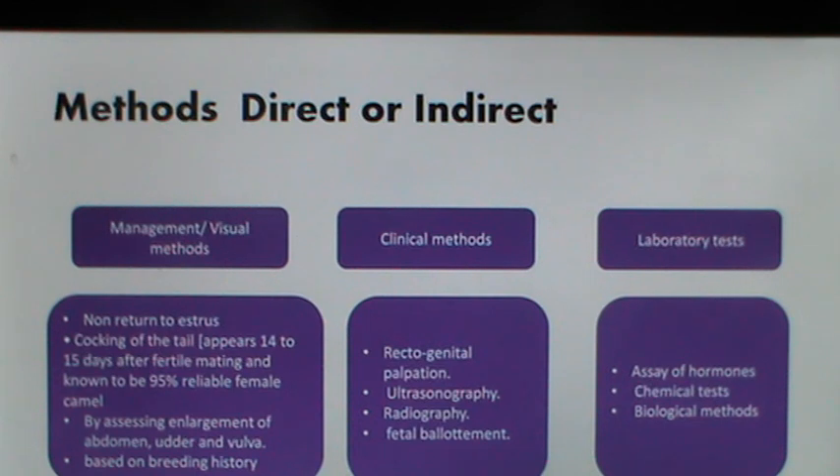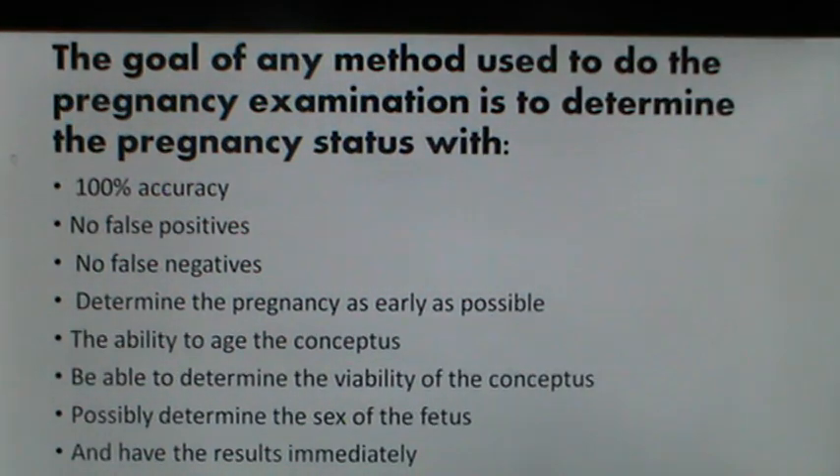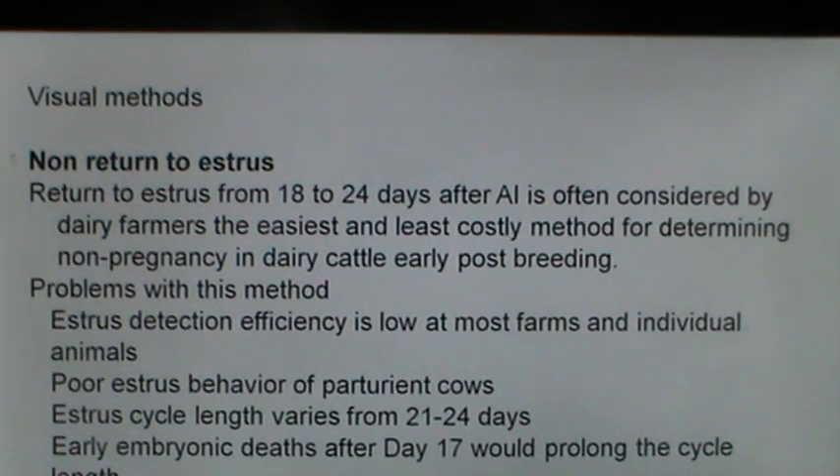The visual methods include non-return to estrus. The return to estrus from 18 to 24 days after AI is often considered by farmers the easiest and least costly method. But there are problems: estrus detection efficiency is low at most farms, poor estrus behavior of parturient cows complicates the situation, and early embryonic deaths after day 17 would prolong the estrus cycle length, thereby confusing farmers on the animal's pregnancy status.